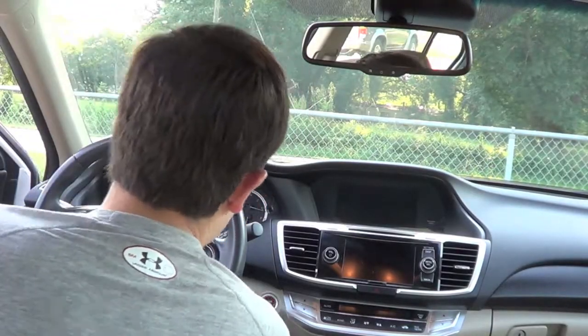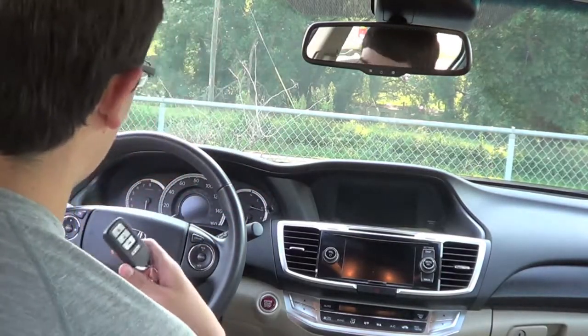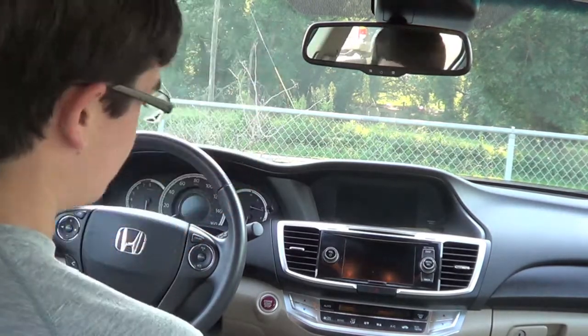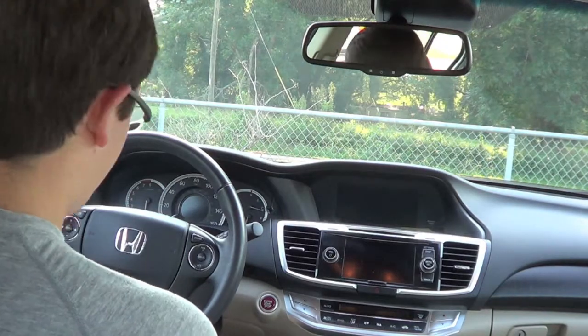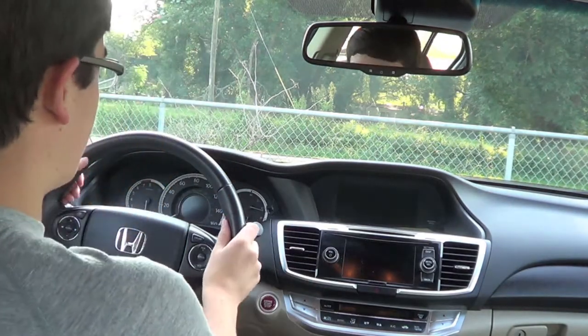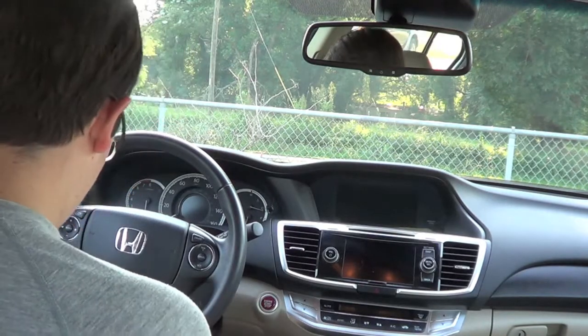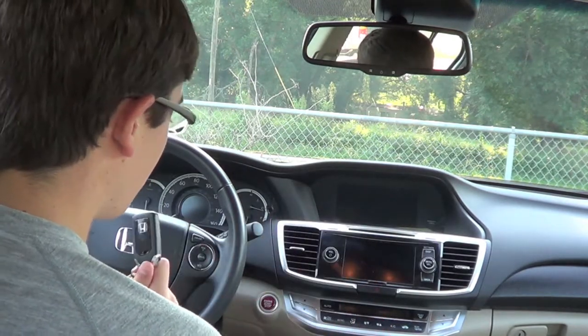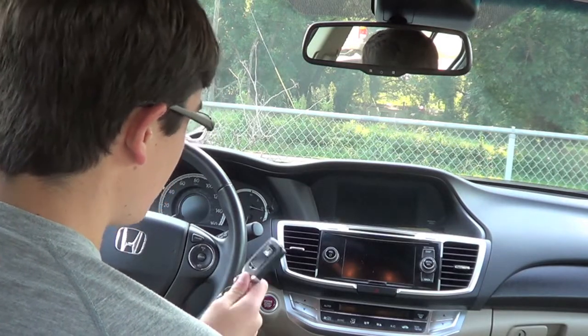Hey YouTube! Many of you probably remember the pretty much awful video I made on this 2013 Honda Accord about eight or nine months ago. Well today I'm picking it up from the owner, a friend, and actually gonna bring it home, clean it up, wash it, all that mess. So I've got the key right here. This is a 2013 Honda Accord EXL four-cylinder without navigation.